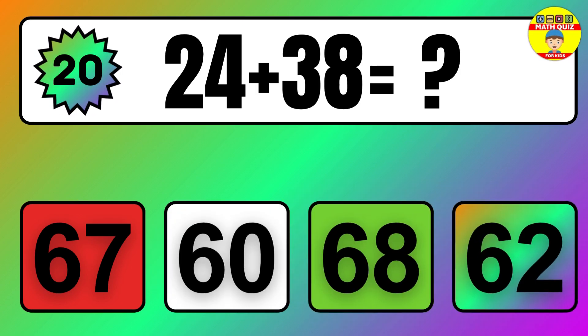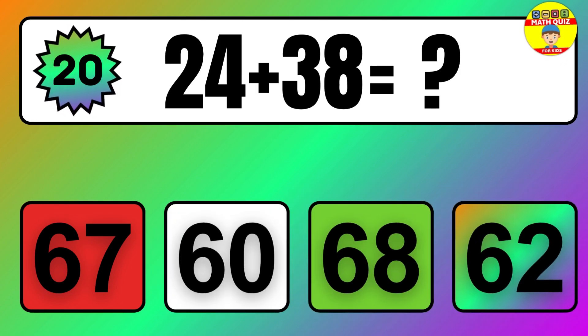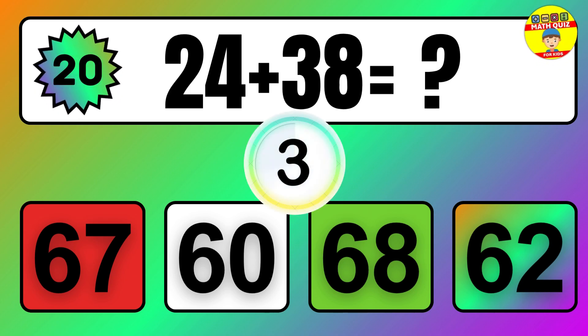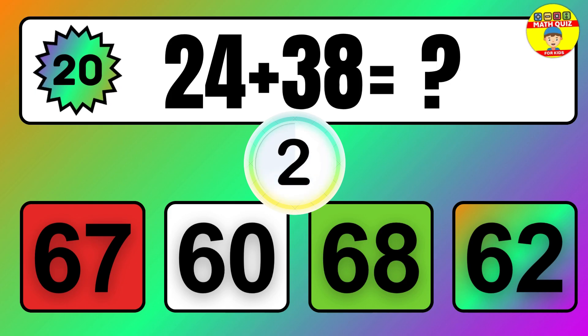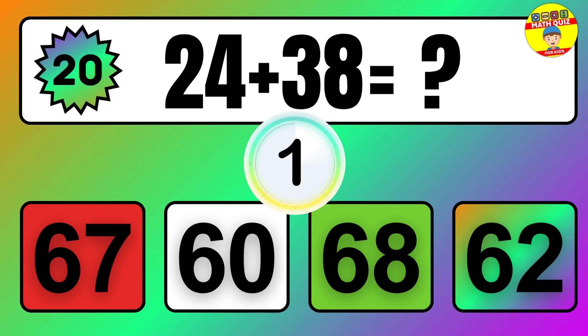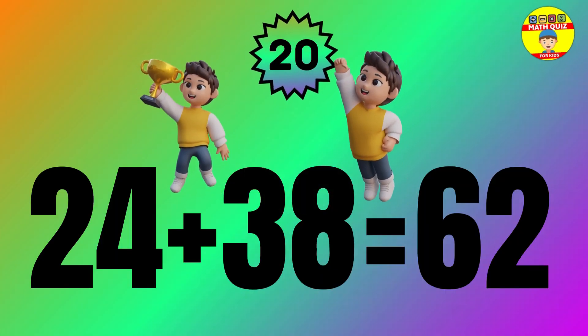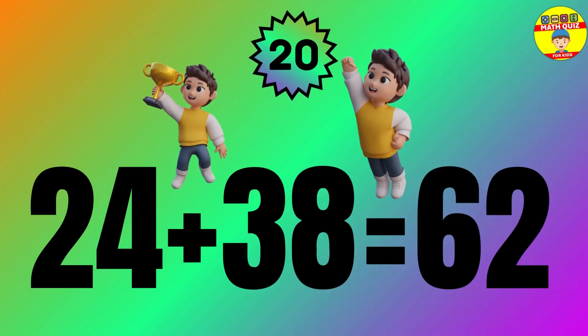Question: 24 plus 38 equals what? The answer is 24 plus 38 equals 62.